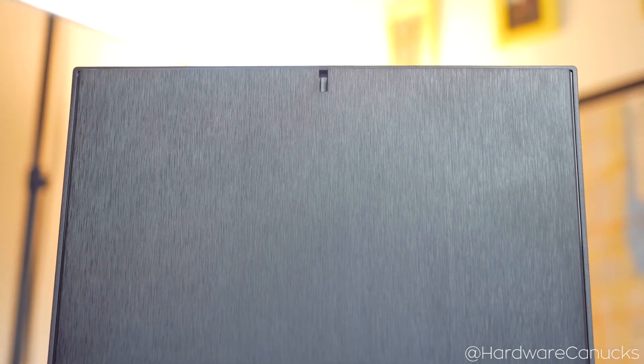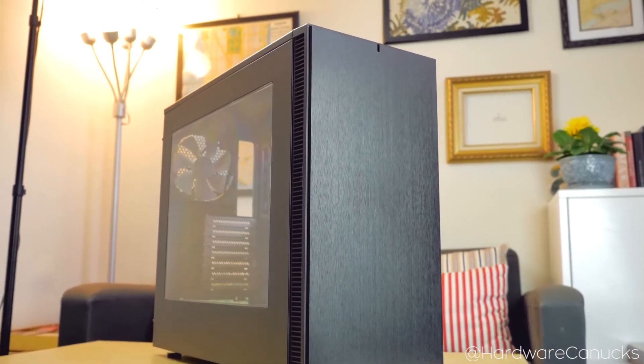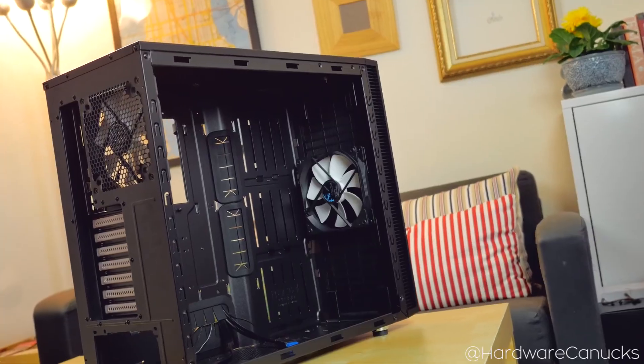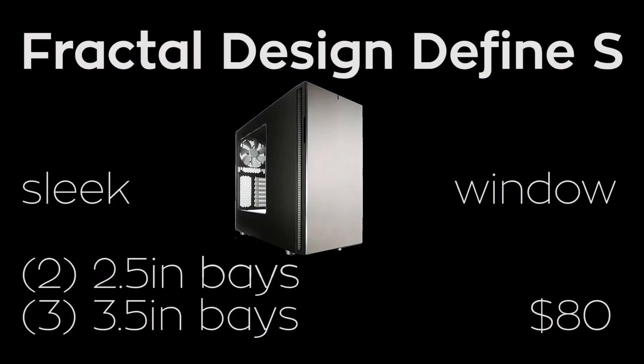As far as the case goes, I've chosen the Fractal Design Define S. This sleek, spacious housing has room for two 2.5-inch drives and three 3.5-inch drives, which is plenty for this build, but there's lots of room for expandability if you'd like to add another drive down the road. There are also two included 140mm fans to keep your system cool, and a great cable management system with included cable grommets to make that dreaded task just a tad easier. And lastly, there's an awesome side panel window so you can show off all your components to your friends. Paired with this case's excellent build quality and high-end appearance, it's a no-brainer for about $80.